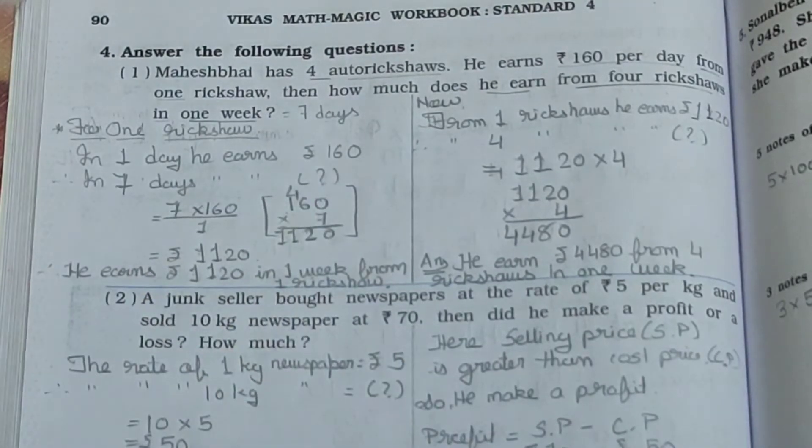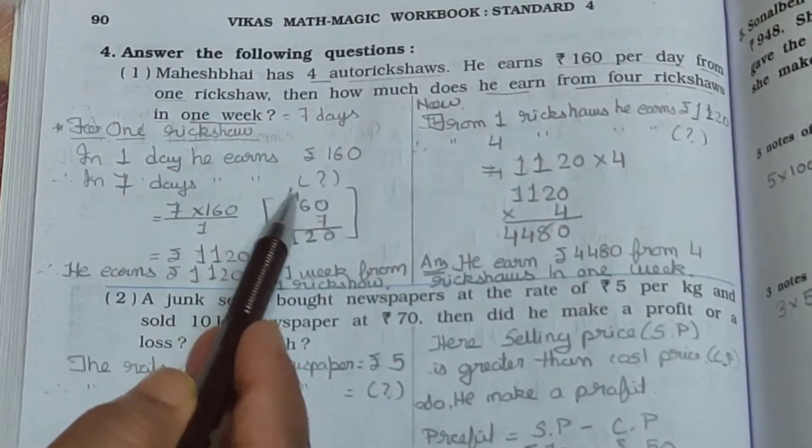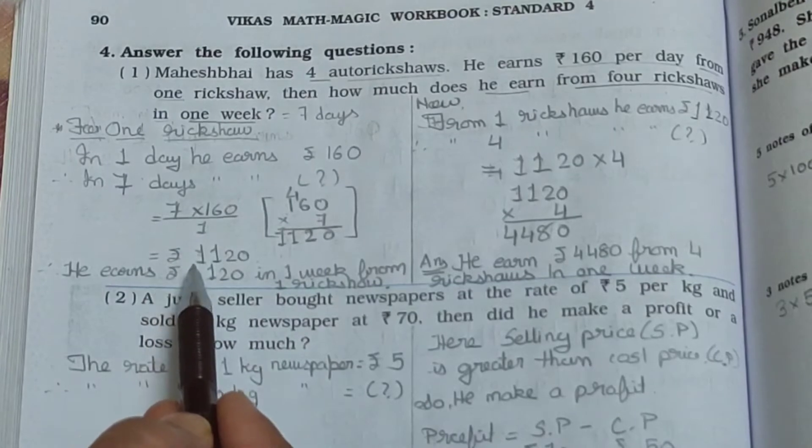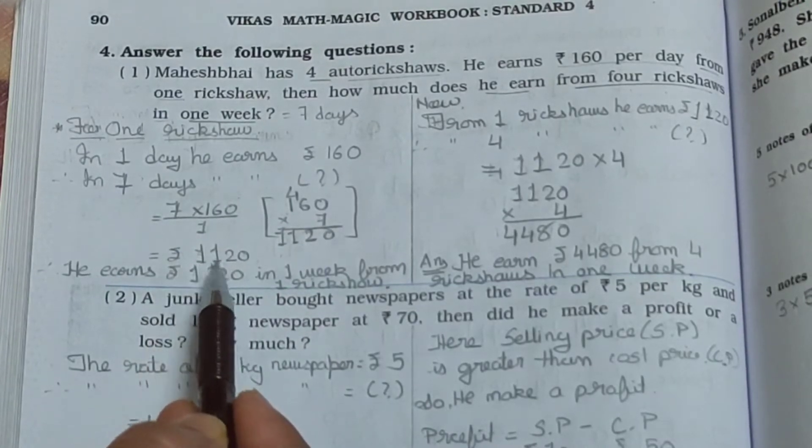7 zeros are 0. 7 sixes are 42 — write 2, carry 4. 7 ones are 7, plus 4 is 11. So your answer is Rs. 1,120.